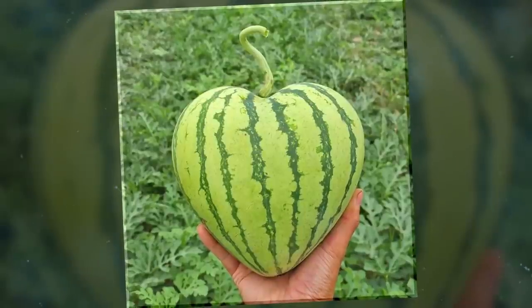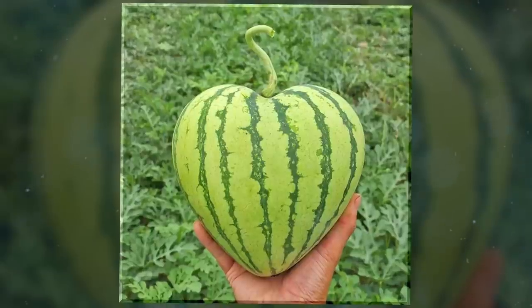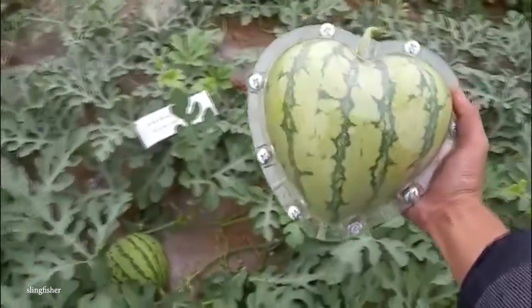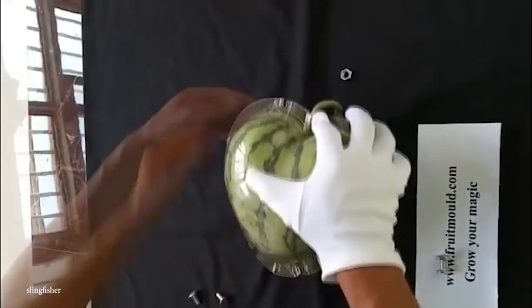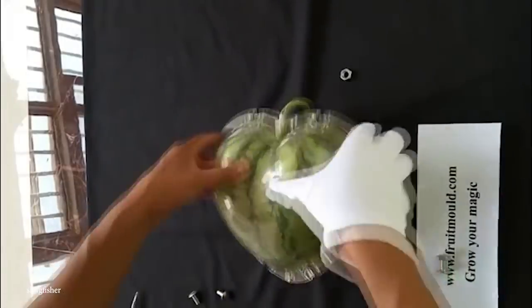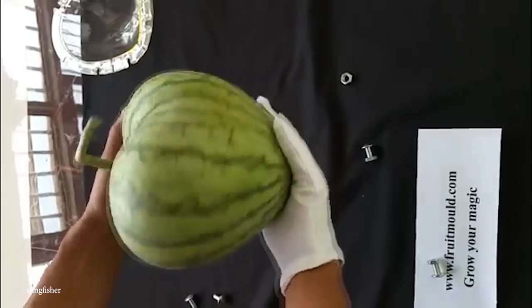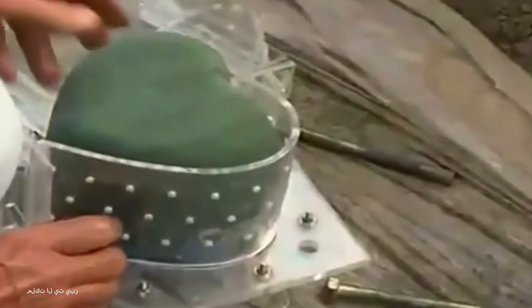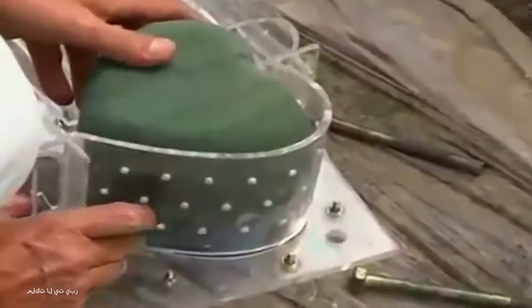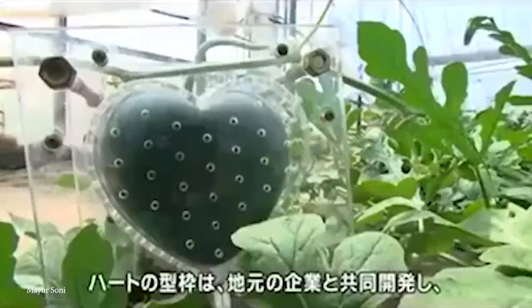It took Kimura about three years to perfect the technique, but in the end, he and his wife were able to produce this juicy and tasty work of art. All Kimura did was place the seedlings in a heart-shaped container and let nature do the rest. He managed to make a solid 20 of these lovely watermelons and have them shipped out to department stores in Japan, where they sold for 15,000 yen a piece, which is about $160. If you ever do see one of Kimura's creations while visiting his home country, then why not have a heart and buy one?